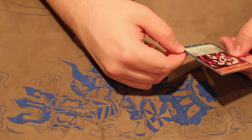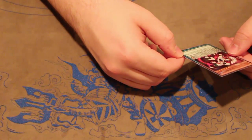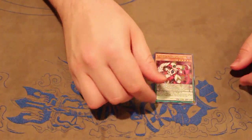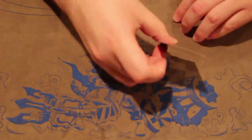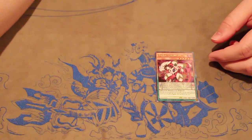Monster effect: once per turn, target one face-up pendulum monster — that will special summon from the extra deck — it has its effects negated until the end of the turn. It's $12.00, $24.00. It's nothing real too spectacular, but I still wanted to open up Persona Dragon and show you guys.